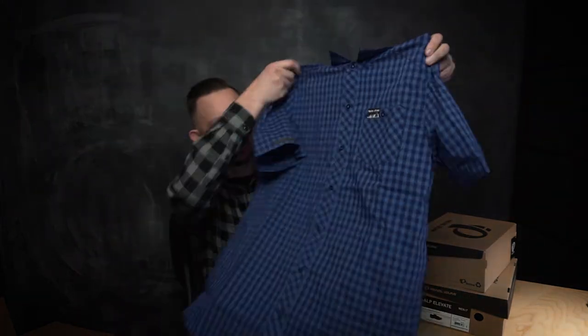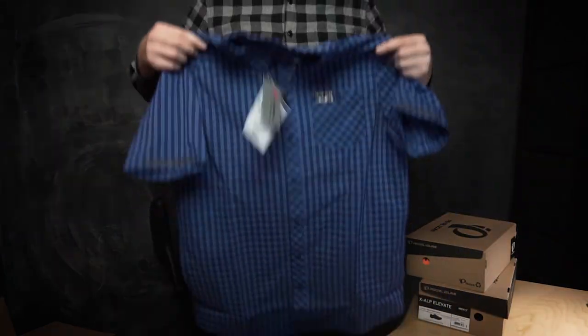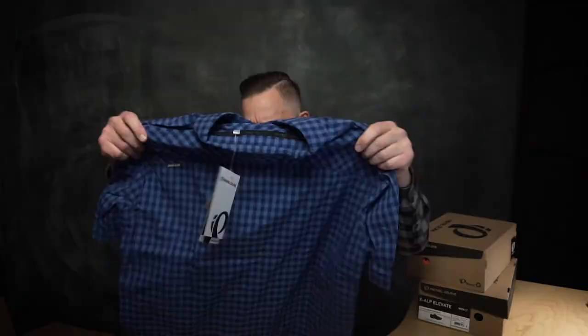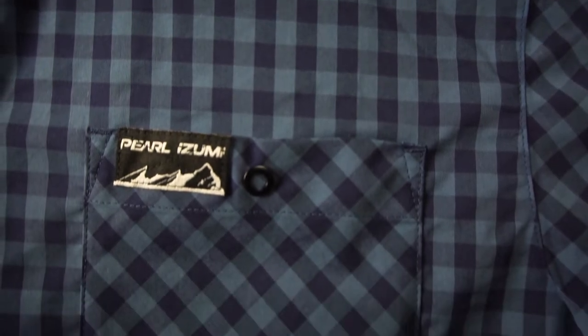First up — did I get a large or a medium? I got a large. Man, this thing is big. It's definitely for me at this point. Super thick fabric — extra room for doing sick whips, throwing down some skids, living that sick lifestyle. It's got a couple of details: little reflective spots, snaps which are good. It's got all the normal stuff you'd expect from a performance tech shirt — woven fabric, drop tail, covers your butt. Yeah, it's just got some cool style to it.